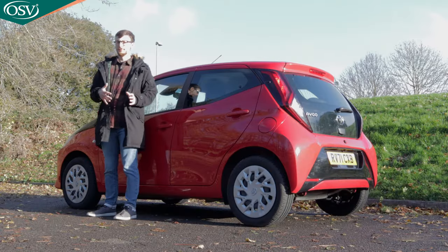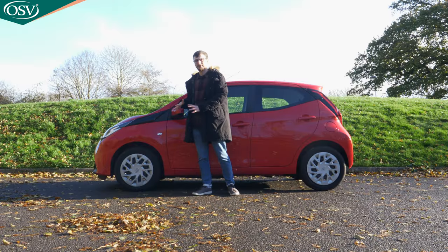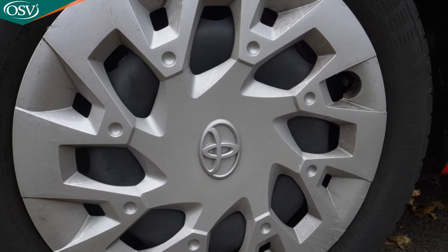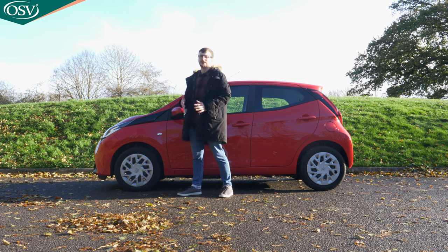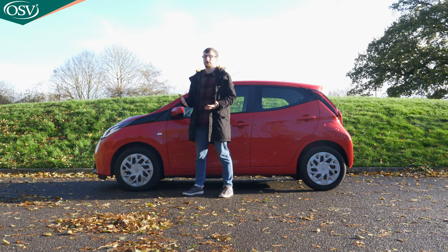There's nothing too extravagant going on with the side profile. These are 15-inch steel wheels, which is what you get as standard with the X-Play trim level. The design is nothing to write home about and unfortunately scuffs show up quite easily on them. If you want alloys, you need to go with the higher spec trim levels, and 15 inches is all you can have size-wise.